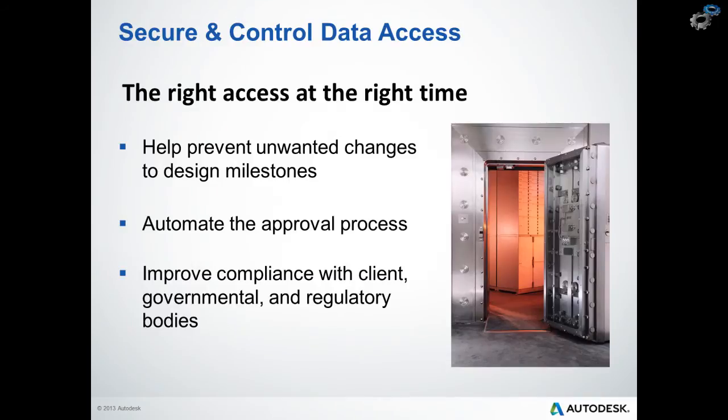Vault Professional provides the right access but also maintains a fully secured and controlled access to data. We can prevent unwanted changes to design milestones by controlling the release process and permissions around the different stages of a lifecycle. We can also incorporate password policies, client requirements, government and other regulatory requirements, ensuring that data integrity is maintained throughout.